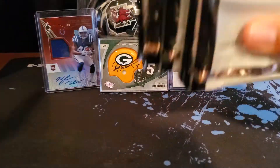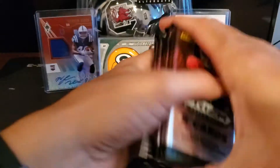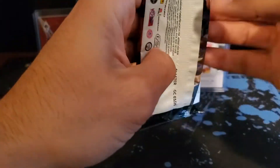Alright, we got six packs here. Mix them around and let's get started.